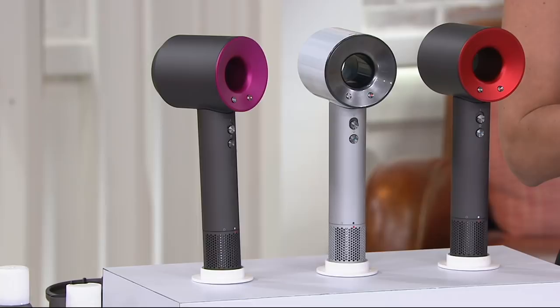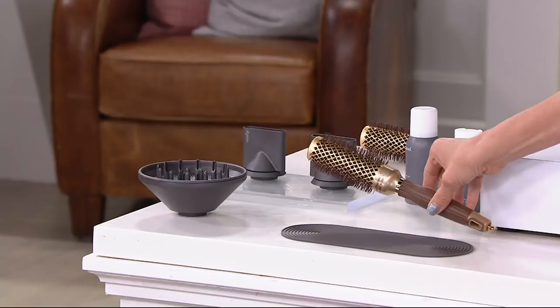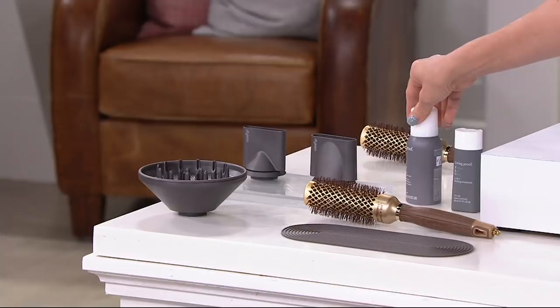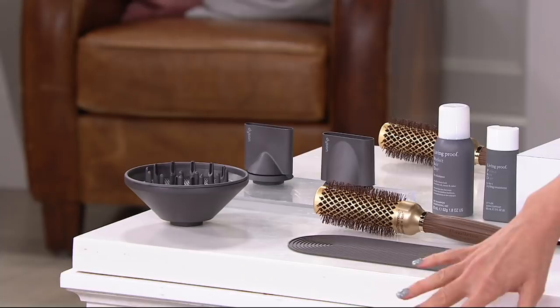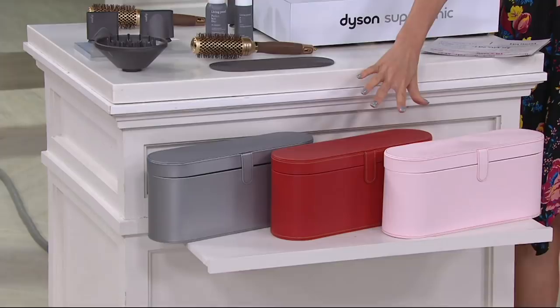On the EasyPay on your screen that gets this home for $66 and change, here's everything else you're getting: not only the two styling nozzles — concentrating nozzles for blow drying — not only the diffuser, not only the heat mat. Here's a couple things that are extra nice being thrown in for free: this Olivia Garden ceramic ionic hairbrush, two sample try-me sizes perfect for travel — dry shampoo and a five-in-one styling treatment — and then the limited edition leatherette storage and carry case.